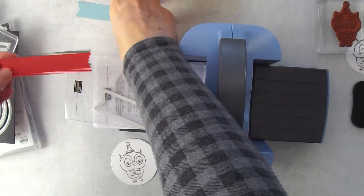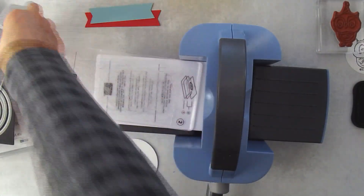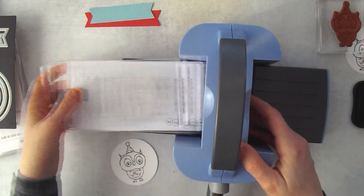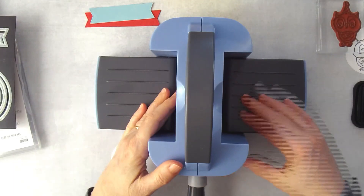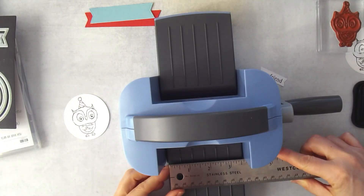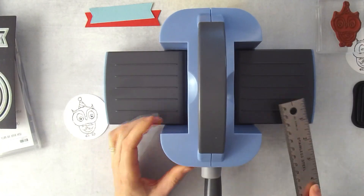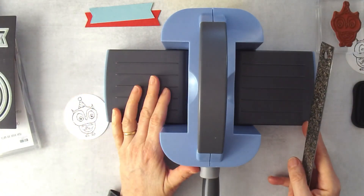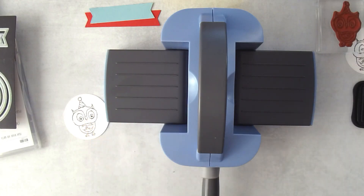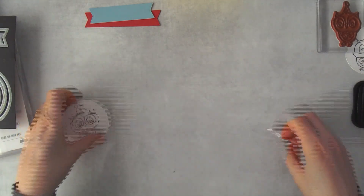Now we've got some banners to do some layering with. If you wanted to, you could just leave them as straight rectangles, but I like using these dies for fun detail. The Boho machine can take up to about 3½ inches wide, so you can't do everything on here — but this machine is a lot more portable than the big one. If you ever need to take an embossing machine anywhere with you, this is the one you'll want because it's nice, compact, and small.